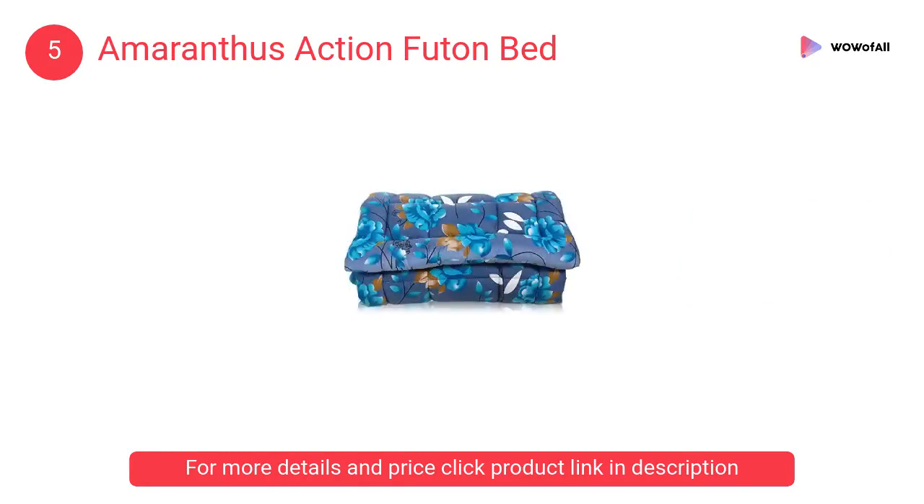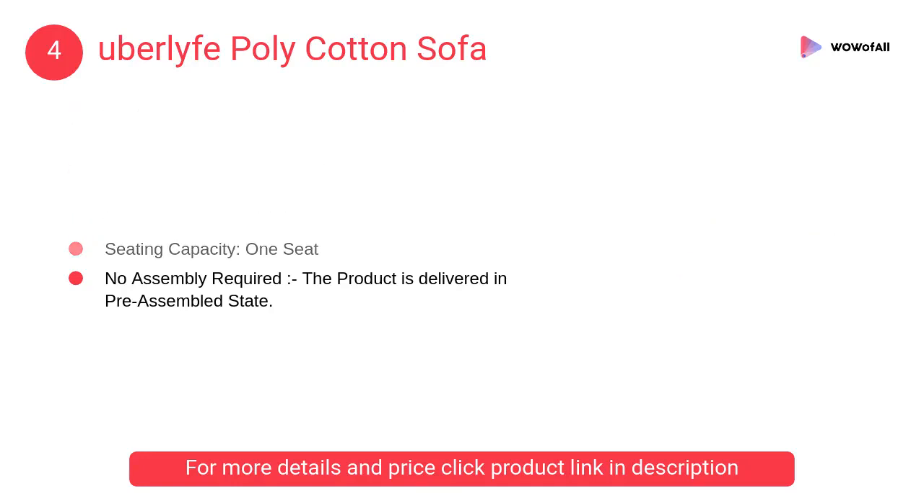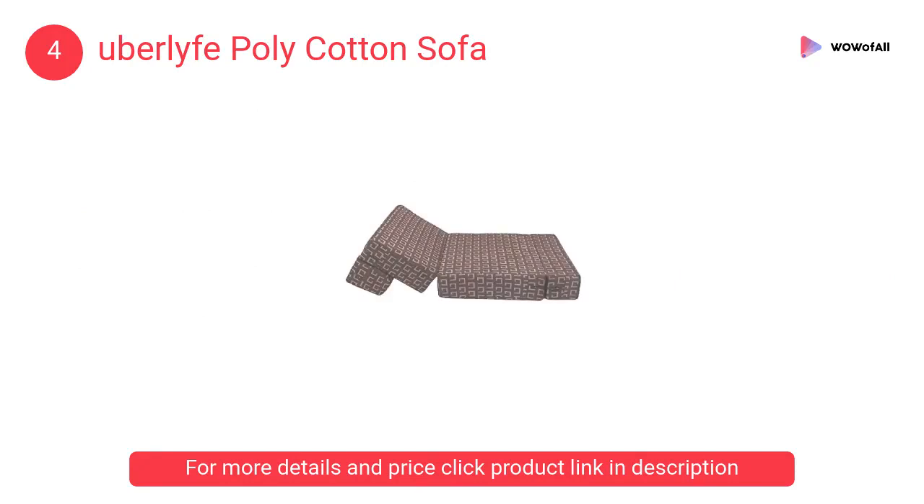At number 4, Uberlife Poly Cotton Sofa. You can use this as an extra bed for unexpected guests and bachelors — this is your holy grail furniture. Besides a bed and sofa, you can use this as a lounger for watching movies and a study floor table too.